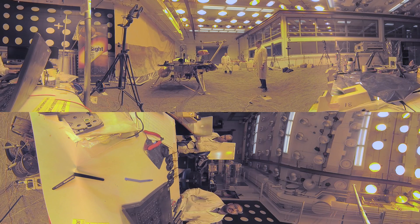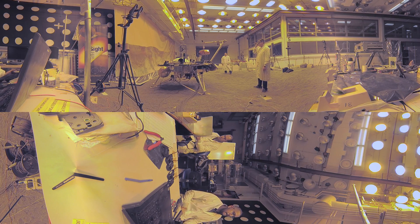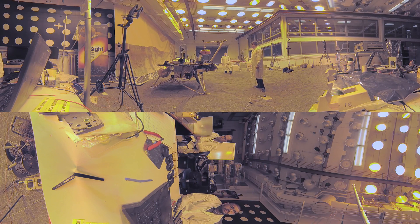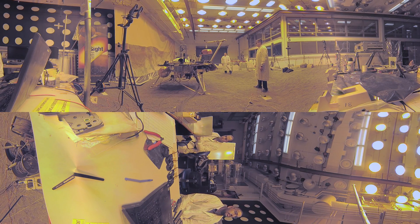This is a very unique lab. We have recreated some of the conditions on Mars like the sandy terrain. Here we are using crushed garnet. It simulates the Martian surface but has the benefit of being dust-free. Special lights are used to calibrate InSight's cameras to the brightness and color of Martian sunlight.